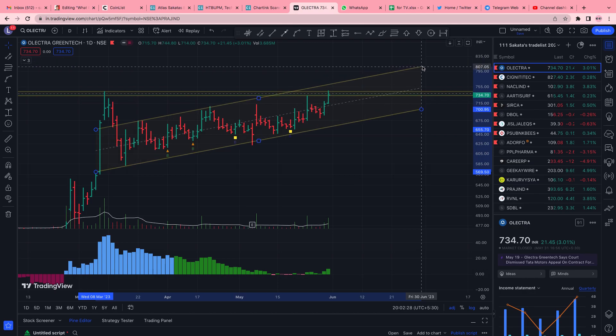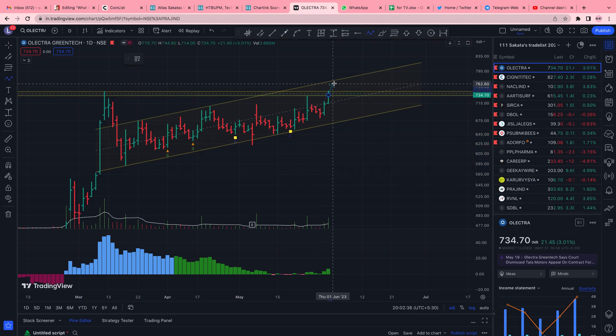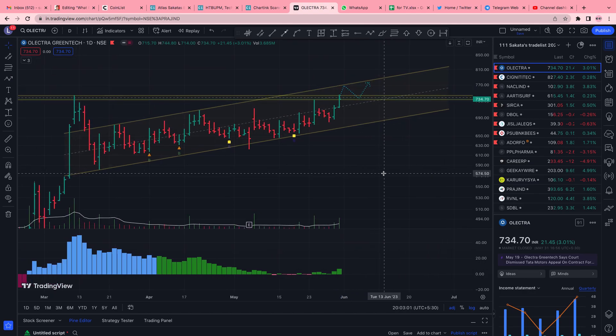With this channel drawn, what it could do is tomorrow there will be one more up move hitting the top of the channel, then come back and test this zone, and eventually either break out — which would be a bullish breakout — or come back down here. These things we will never know until the day comes.